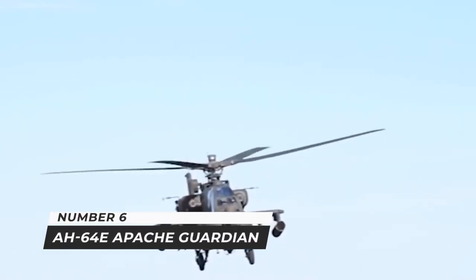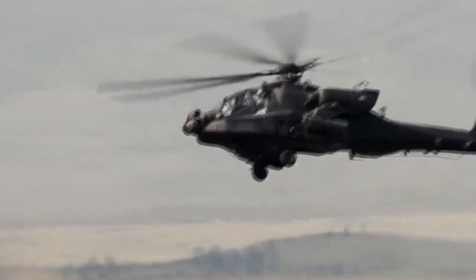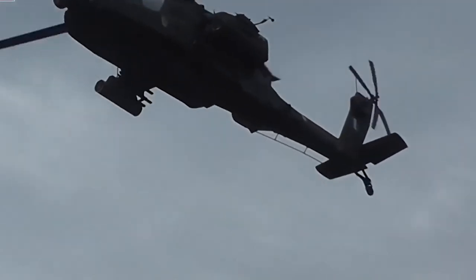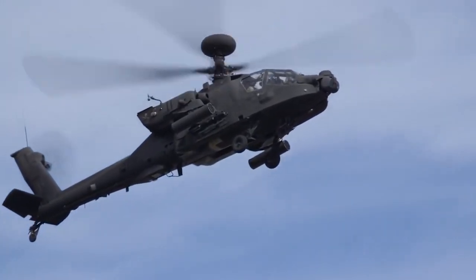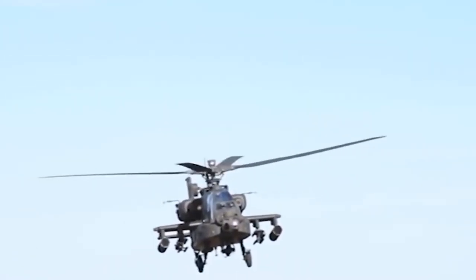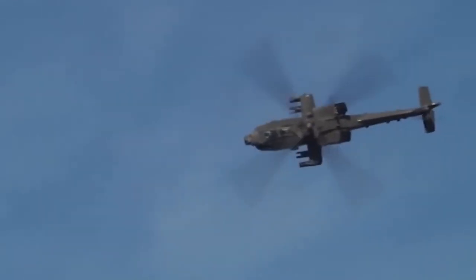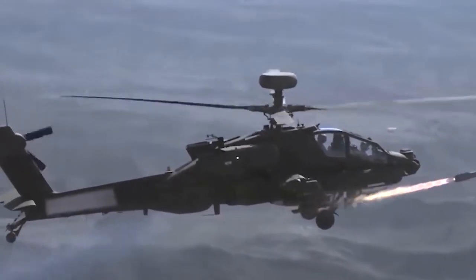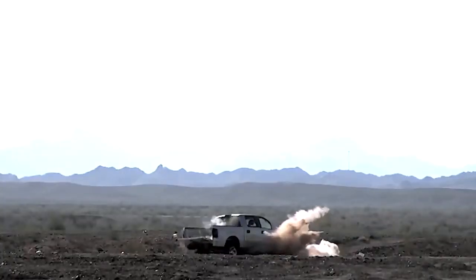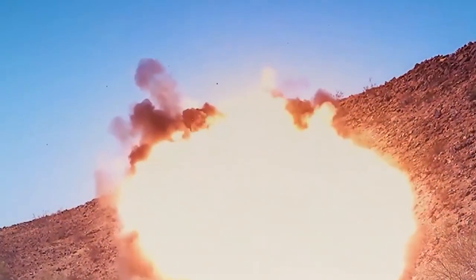Number 6: AH-64E Apache Guardian. The AH-64E, also known as AH-64D Block III, is an improved variant of the original AH-64A, produced for the U.S. Army. The most advanced Boeing AH-64E Apache Guardian ever made features a four-blade twin-turboshaft engine with a tailwheel-type landing gear and tandem cockpit for a two-man crew. It has a 30mm cannon with a top speed of 300 kilometers per hour, fitted with 16 AGM-114L Hellfire anti-tank rockets, 4x AIM-92 Stinger or 2x AIM-9 Sidewinder air-to-air rockets, 2x AGM-122 Sidearm anti-radiation missiles, and 19-shot Hydra-70 rocket pods. It serves Saudi Arabia, Taiwan, and has been requested by India, Indonesia, Iraq, and South Korea.